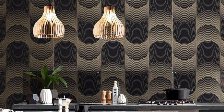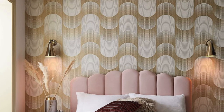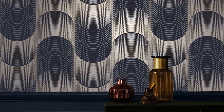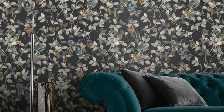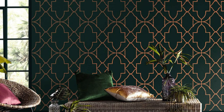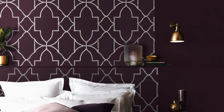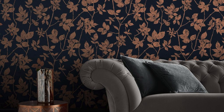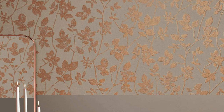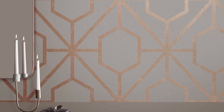Immerse yourself in the rich texture and captivating aesthetics that these wallpapers bring to your living spaces. The metallic sheen effortlessly catches and reflects ambient light, creating a dynamic interplay that evolves throughout the day, casting a warm glow or a cool shimmer depending on the angle and intensity of light. Choose from an array of designs spanning from contemporary chic to timeless elegance — geometric patterns, abstract motifs, and nature-inspired prints come alive with metallic finishes, adding depth and character to your walls.